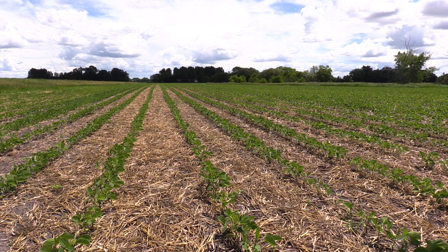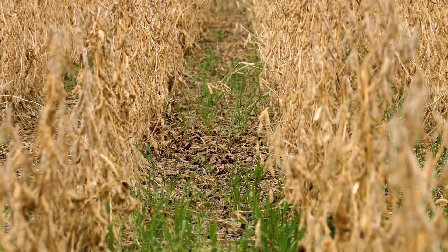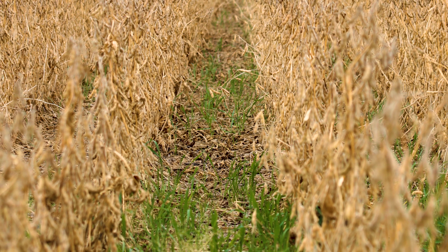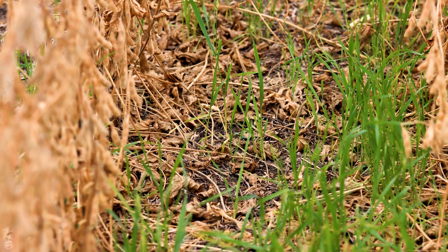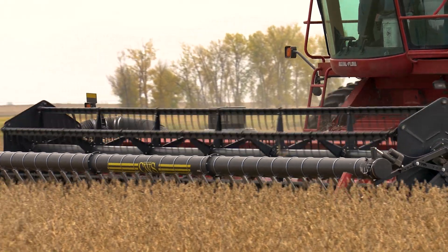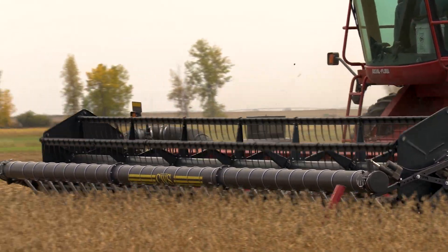We no-tilled our beans onto last year's wheat stubble where the cover crop was. Last year we planted rye, field peas, and hairy vetch. Then this spring, that rye got up to close to knee high. We round-upped and killed the rye, and 10 days later we no-tilled into that. There were some wetter areas where we planted that and we didn't have any issues.